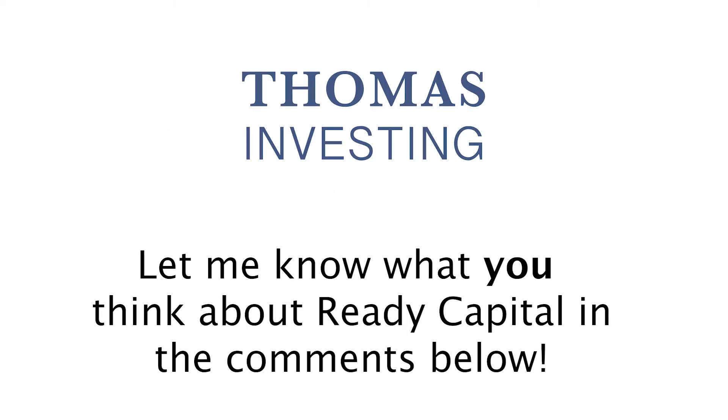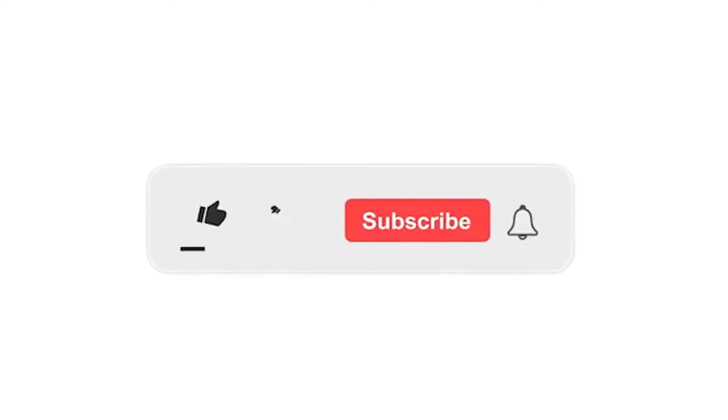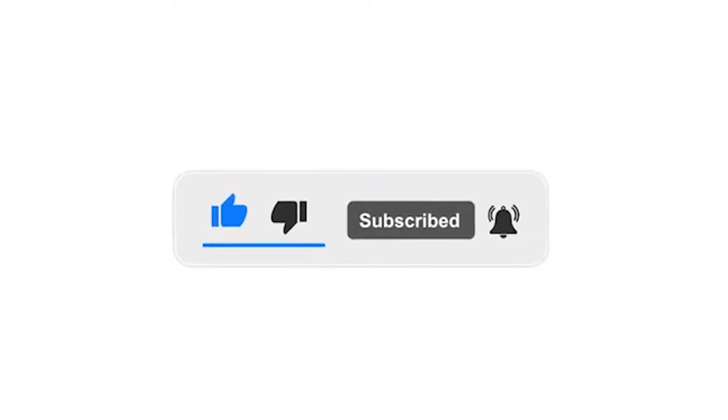Please let me know what you think about ReadyCapital in the comments. Remember to always do your own research and never fully trust what I or other YouTubers say about a stock. I'm not a financial advisor and this content is just for entertaining purposes only. If you're new to the channel, make sure to subscribe to get notified when I post a video. I also appreciate an early thumbs up which helps me win the YouTube algorithm.